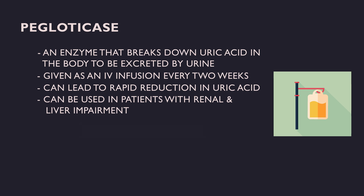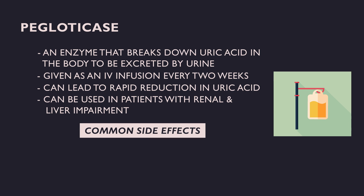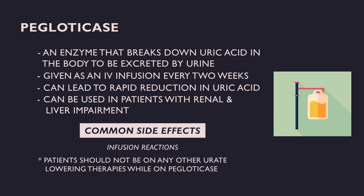However, infusion reactions and development of antibodies against the medication — leading to a loss of efficacy — can occur. Patients should not be on any other urate-lowering agent at the time of infusions, and close monitoring of serum uric acid should be done prior to each infusion. If a uric acid level greater than 6 is seen twice before subsequent infusions, it is recommended that infusions be stopped to prevent side effects.